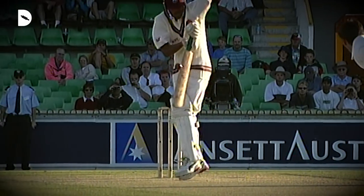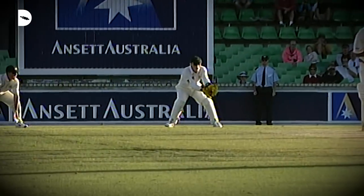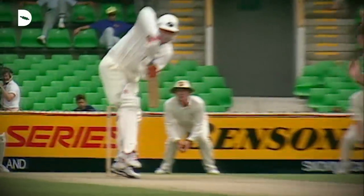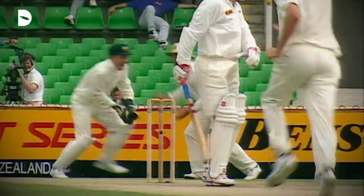Then I'd have Glenn McGrath's height, accuracy, and bounce. He was someone who just always looked like he hit the spot. Speaking to some batsmen and hearing them talk about facing him, it felt like he bowled quite a full length but it always hit the bat and stuck as it just bounced more than any other bowler. So I'll take his bounce and accuracy.